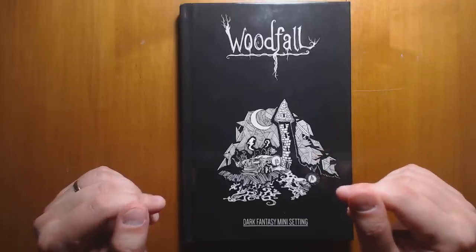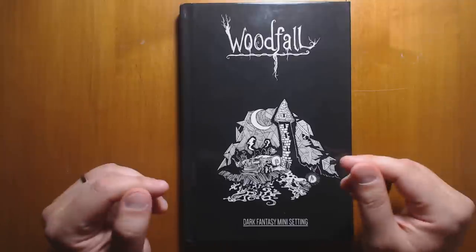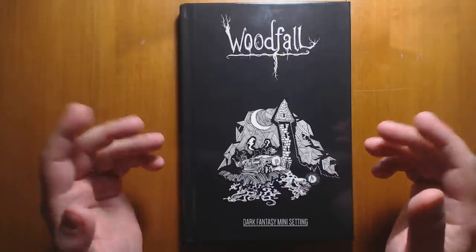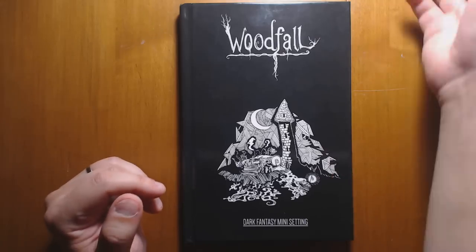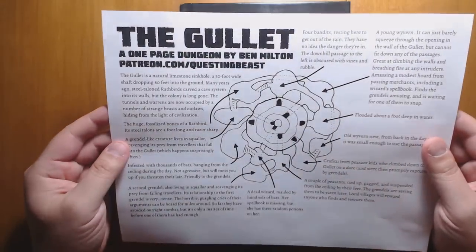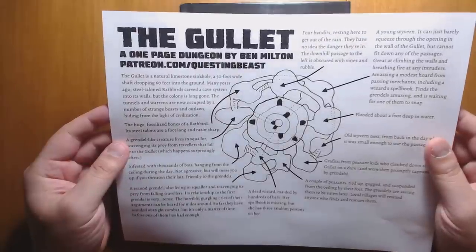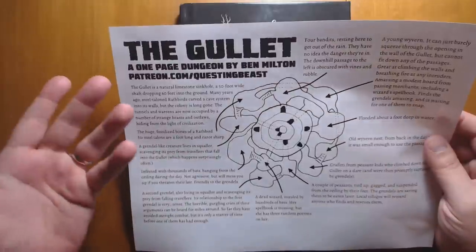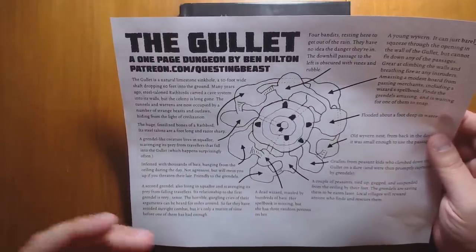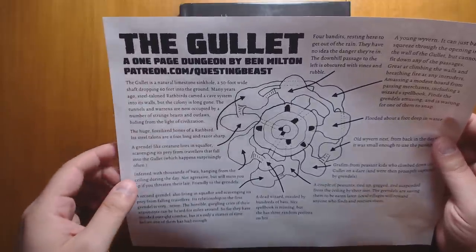Before we begin, I'd like to do a shout out to Marcus Flores and Michael Lombardi, who recently became patrons of Questing Beast. Thank you so much, guys, for supporting the channel. These two, along with everyone else pledging at a $2 level or higher, receive a monthly one-page adventure — it could be a dungeon or an adventure location of some other sort. The most recent one is The Gullet, and I'm going to put a link in the description where anyone can get a free copy.